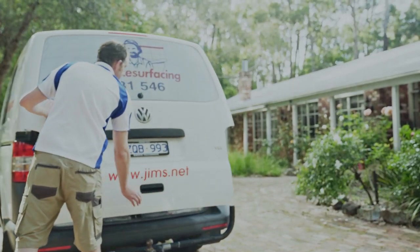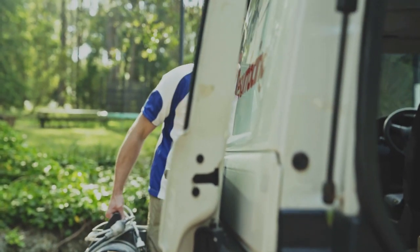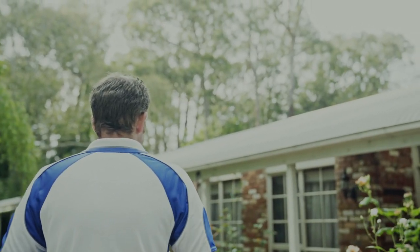Jim's Bath Reservicing has been around for just over 10 years now. Our family has been involved in the industry for almost 20. We've been around with Jim's from the very start.